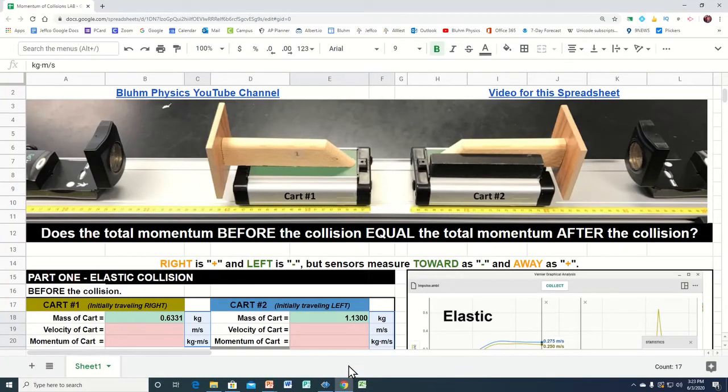This is a video of a spreadsheet about a lab that is typically done in high school physics when you're studying conservation of momentum. Be sure to click on the link in the description of this video to have access to this actual spreadsheet yourself.